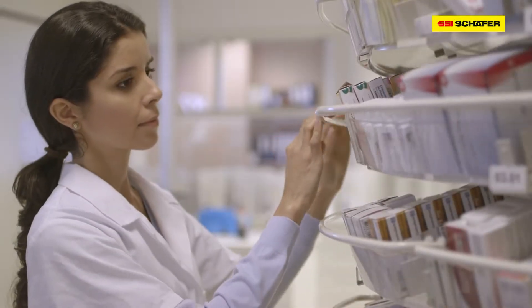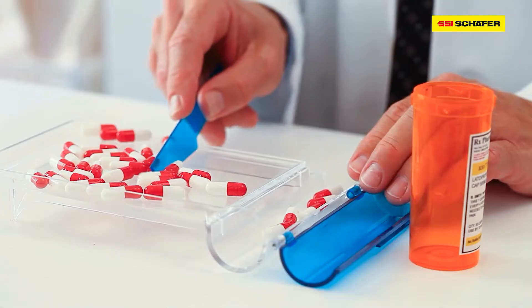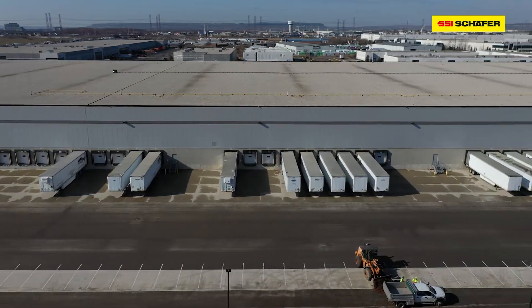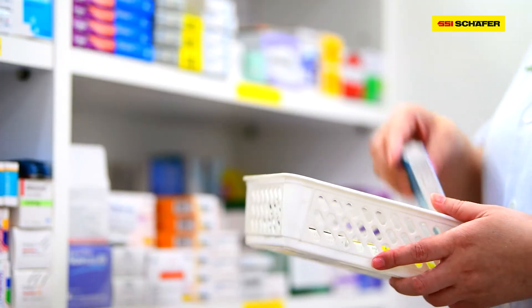SSI Schaefer is a trusted partner for pharmacies worldwide for automated storage, distribution, fulfillment, and product validation. This 200,000 square foot distribution center located in North America provides the latest technology for accurate retail fulfillment.